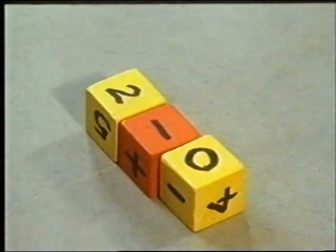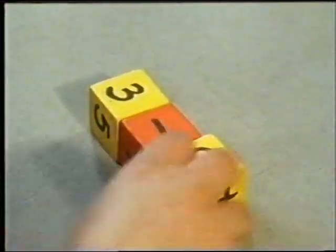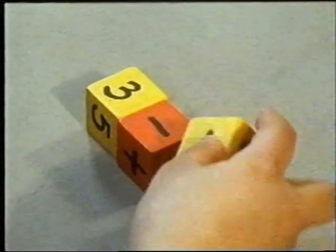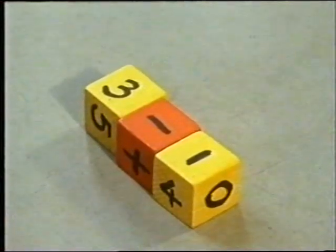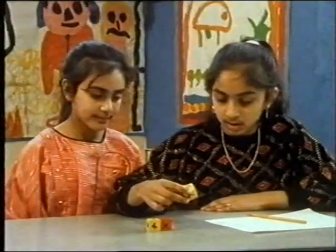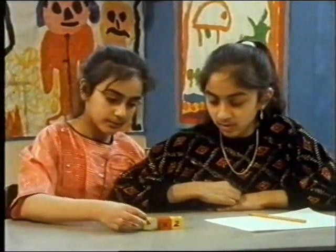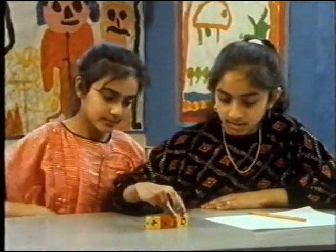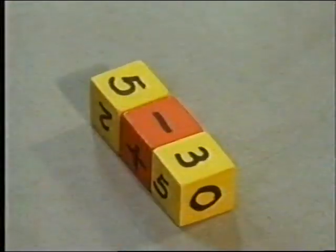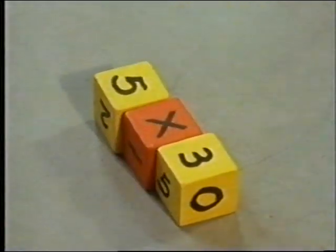The numbers 0 to 5 have been written on the six faces of the cubes at either end. Think about all the different ways of making two with these three cubes. Think about all the different numbers you can make with just these three cubes.